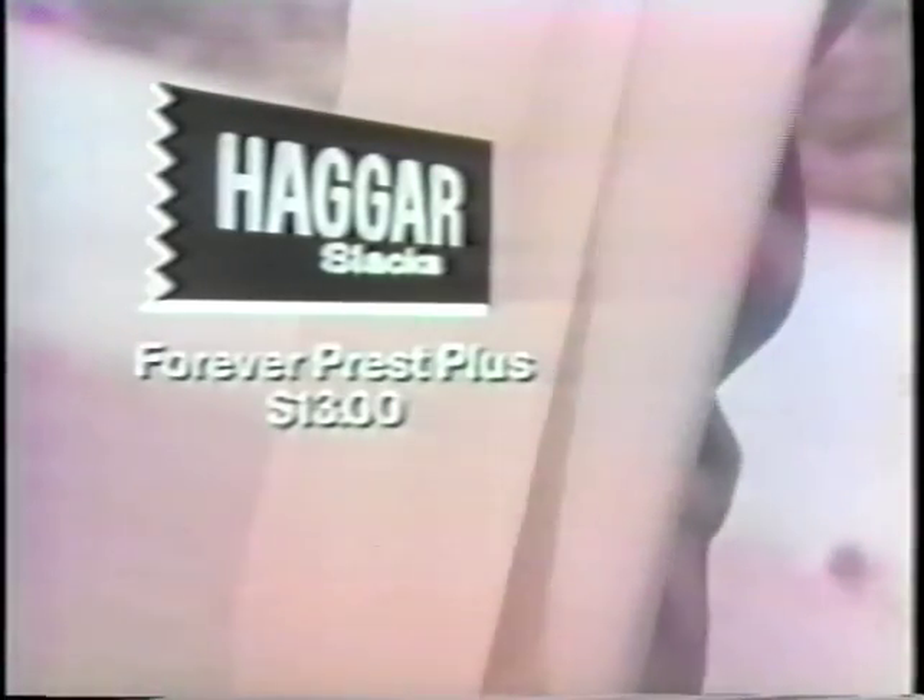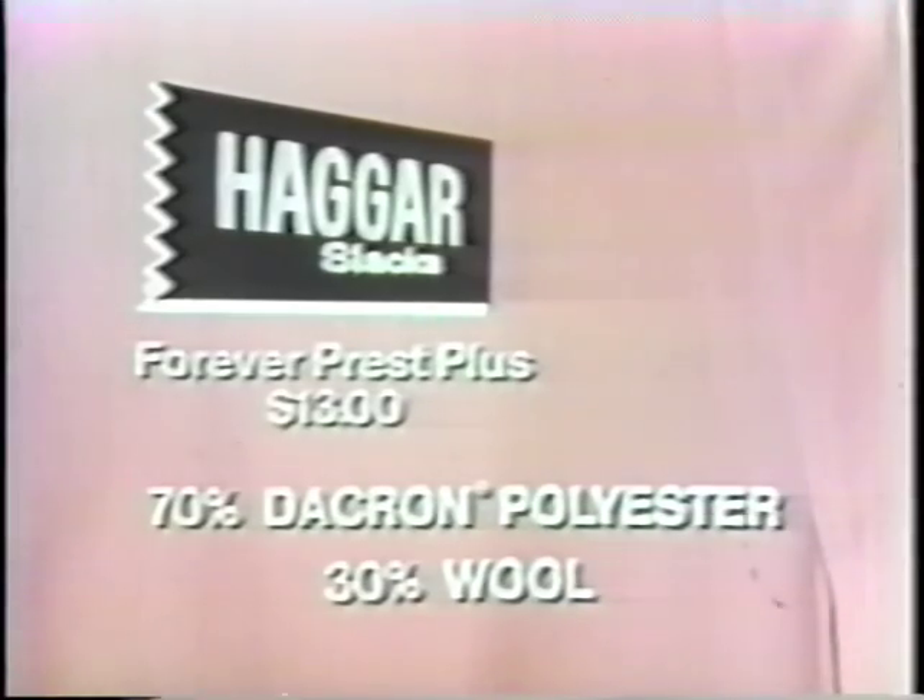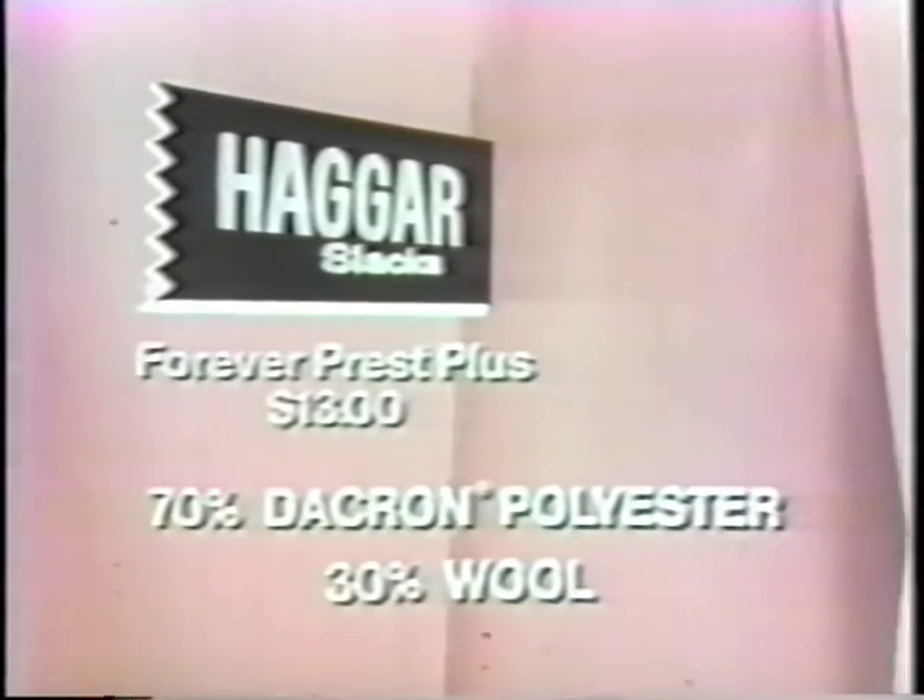What'd you say the name of them slacks was? Haggar Forever Pressed Plus. And that made out of what? 70% Dacron and 30% worsted wool with permanent press.